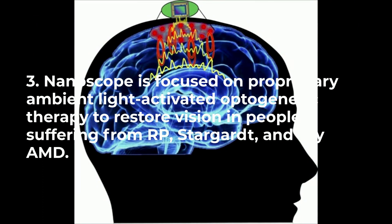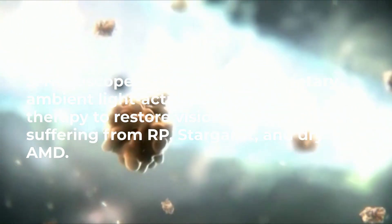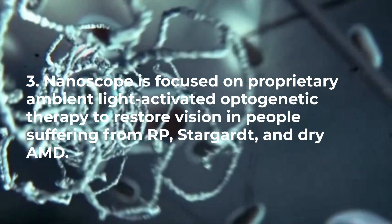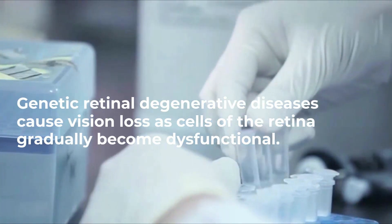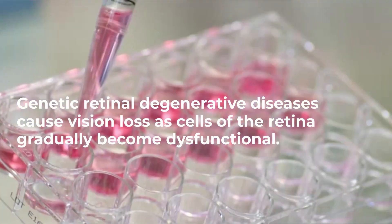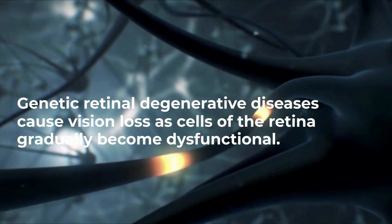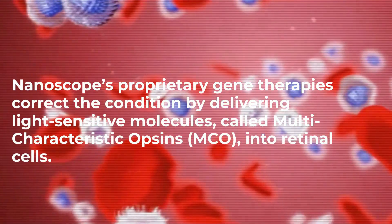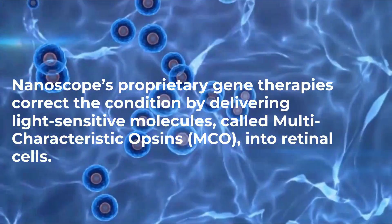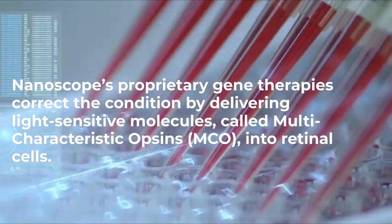Nanoscope is focused on proprietary ambient light-activated optogenetic therapy to restore vision in people suffering from RP, Stargardt, and dry AMD. Genetic retinal degenerative diseases cause vision loss as cells of the retina gradually become dysfunctional. Nanoscope's proprietary gene therapies correct the condition by delivering light-sensitive molecules, called multi-characteristic opsins (MCO), into retinal cells.